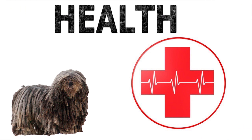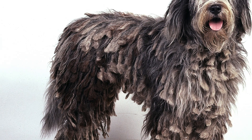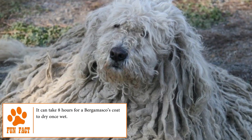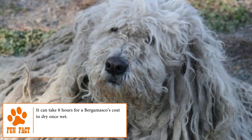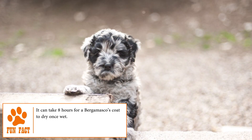Health. Surprisingly, the Bergamasco is a resistant dog with no hereditary diseases common to the breed. This may be due, at least in part, to the low number of Bergamascos found throughout the world. However, like any other dog, this breed can develop any canine disease, so you have to provide basic health care and take it regularly to the vet.